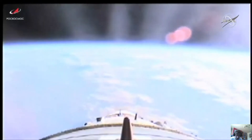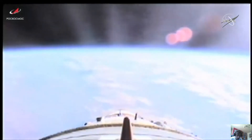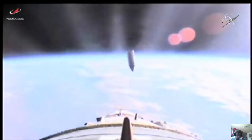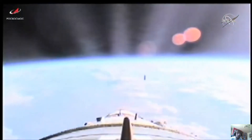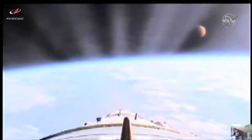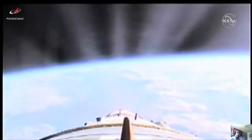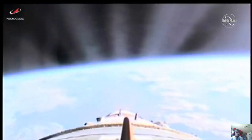The vehicle is reported to be stable. There is the jettisoning of the launch shroud. Great view from the upper stage camera on the Soyuz 2.1A booster. The next milestone will be second stage shutdown at the 4 minute 37 second mark, about one minute from now.